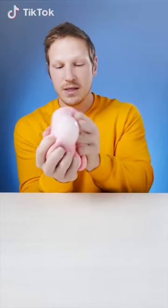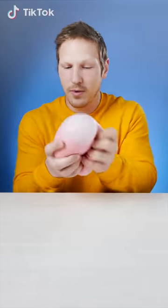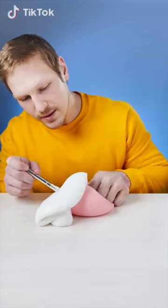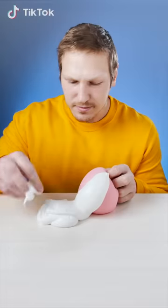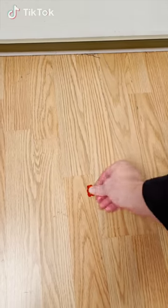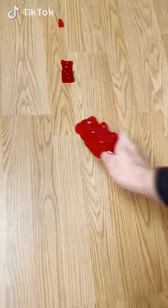This is a giant gum stress ball. We're gonna cut into this bad boy in a second, but first let's squeeze this guy. Look at that — almost looks like gum. Is it gum? I don't know, we're gonna find out. Let's cut into it. Oh my goodness, look at that. I can eat that — that looks delicious. How much more gummy do you get?